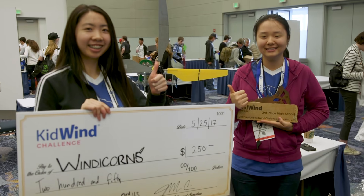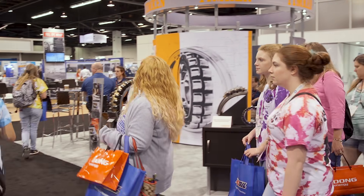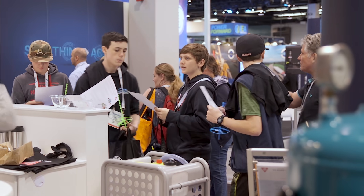Holding the National Challenge at Wind Power connects students to the industry as they get to walk the trade show floor, listen to speeches, and soak in the future of wind power. These experiences will last them for a lifetime.